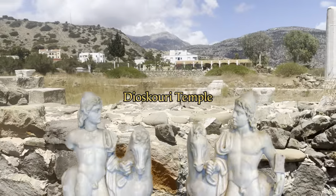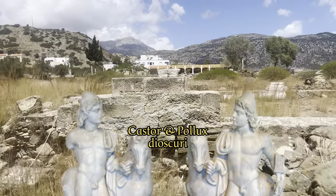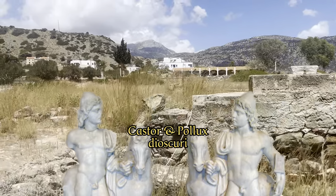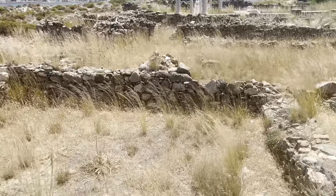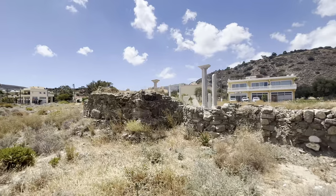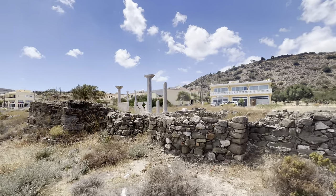Archaeologists have discovered that the church was built on the foundations of an even older Dioscuri temple. The Dioscuri are the famous Greek demigod twins, Castor and Pollux. Just as little remains of the current church, the Dioscuri temple has also largely disappeared, because later residents demolished it to use the materials for new homes and temples.